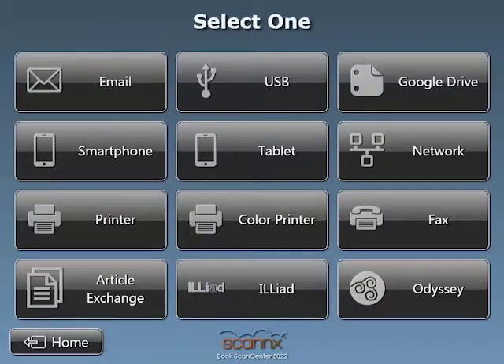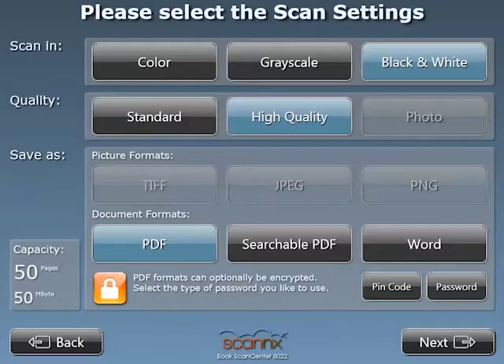Here you can see two destinations for both smartphones and tablets, where ScanX has multiple patents pending. Let's select scanning to tablet, and for this demonstration I'm going to scan and send directly to my Apple iPad.